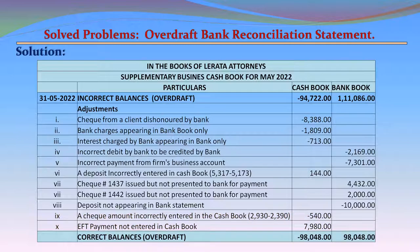Finally, when we total up the cash book column and the bank book column after entering all adjustments, the correct overdraft balance per cash book comes to M98,048, and the overdraft balance per bank book also comes to M98,048.